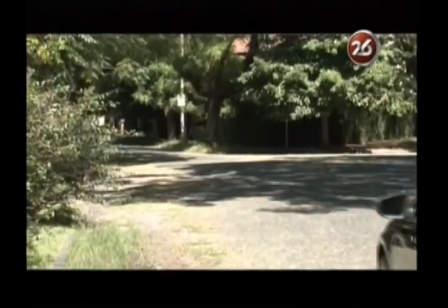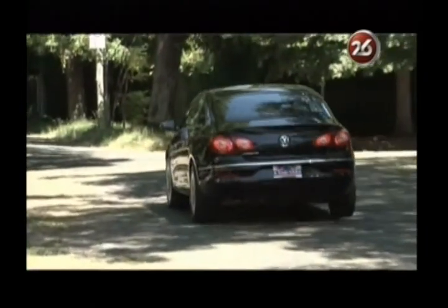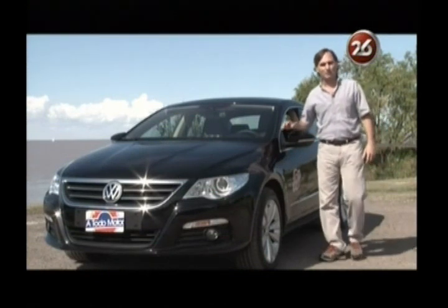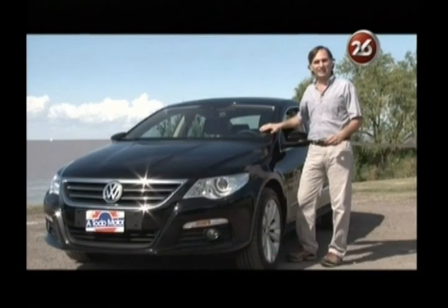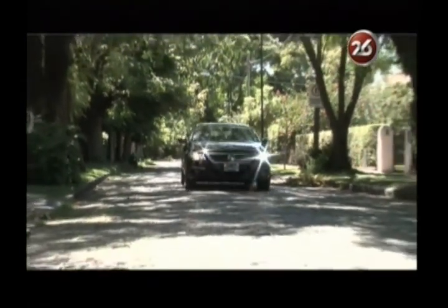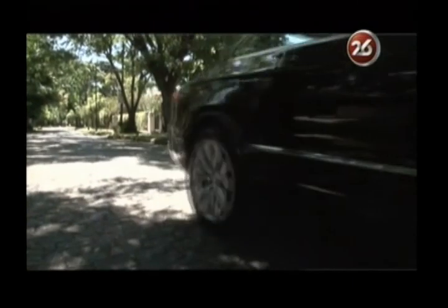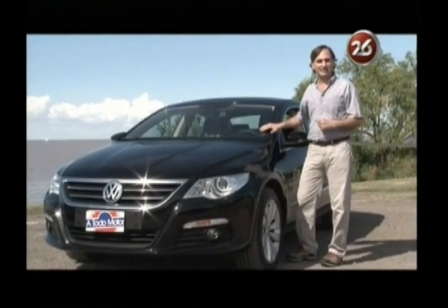Una crítica que le hacemos a este Passat CC es que no dispone de sensores de estacionamiento, solamente lo trae el tope de gama. A modo de conclusión, la incorporación tanto de esta versión como la 2 litros TDI hace que el CC tenga una gama más completa y pueda aparecer ante el público con un precio más competitivo de cara a hacerle frente al Mercedes-Benz CLS.